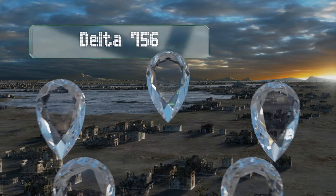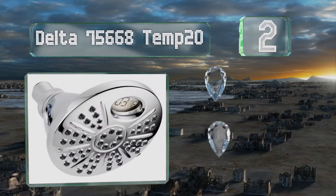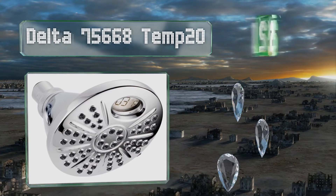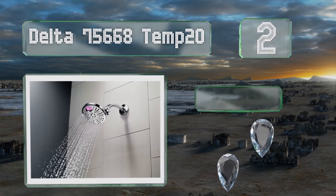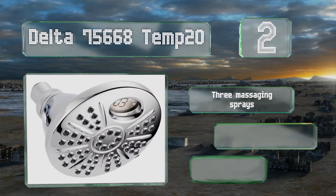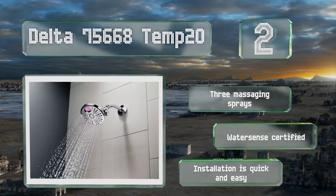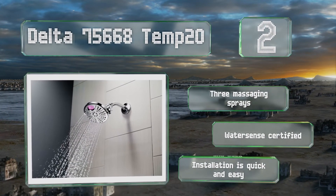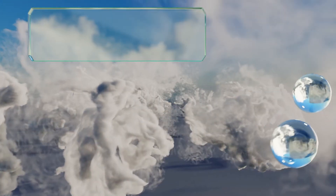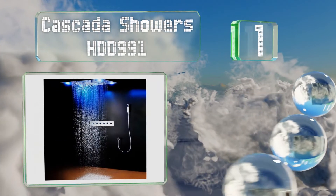At number two, the rubber spray holes on the Delta 75668 Temp20 help you clean away lime and rust easily, ensuring you always have powerful jets to stand under. This option is backed by the company's limited lifetime warranty, it offers three massaging sprays, and is WaterSense certified. Installation is quick and easy.